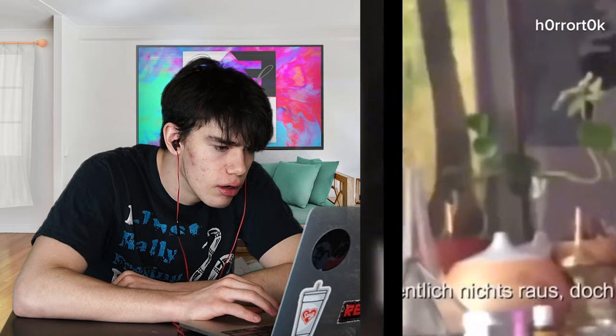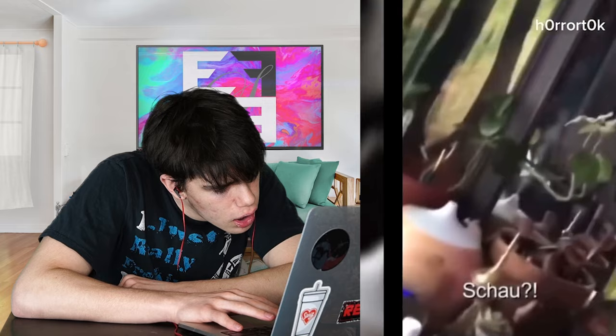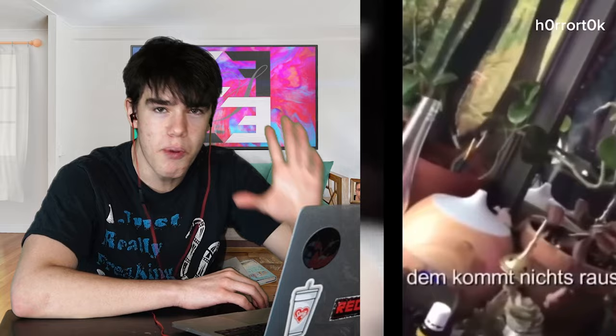I literally can't make this up. At first I was just sitting here and I thought maybe it's where I'm sitting - my diffuser, nothing's coming out of it, but in the mirror stuff is coming out of it. So I get up close - look, there's nothing coming out of that, but in the mirror there is. What's weird is that you need a pretty dark background to see moving air, especially condensed air. But there's a dark background on both sides where the air would be coming out - I'm really confused.